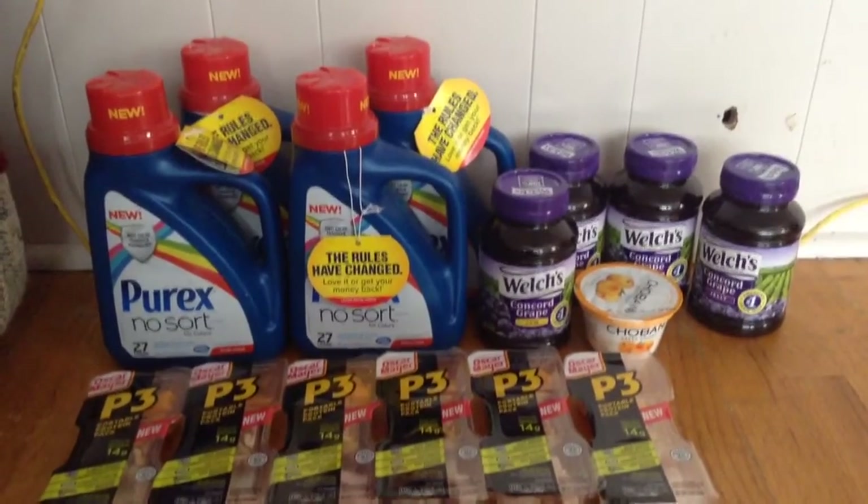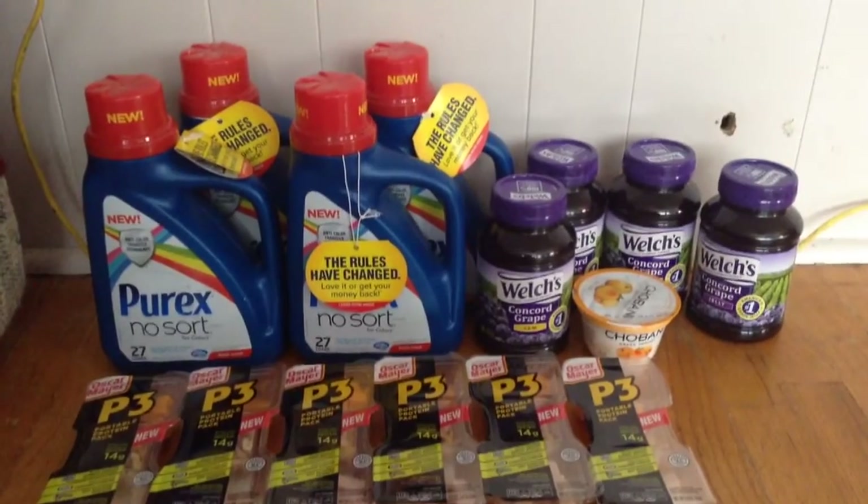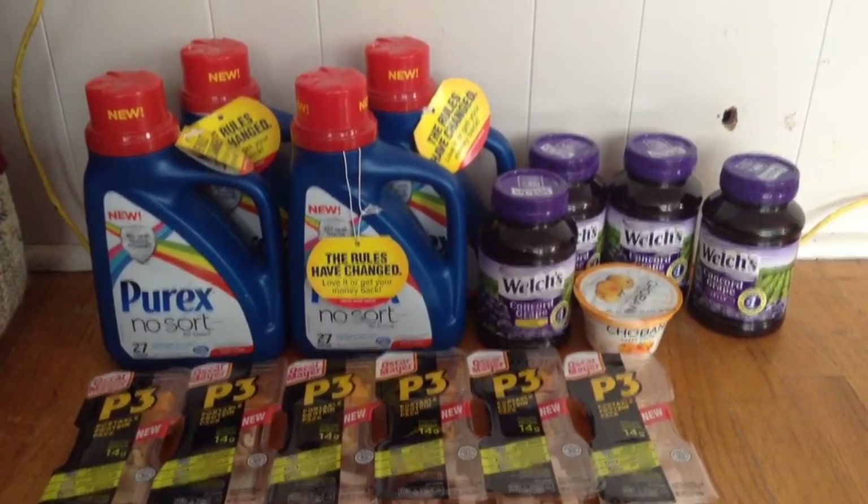I actually wound up doing this whole entire haul without any coupons. Everything was all sales price and I was still able to save over 50%.